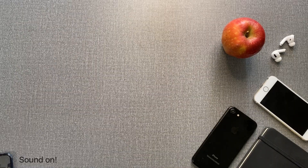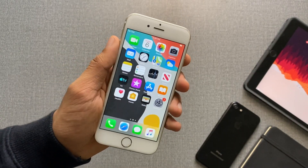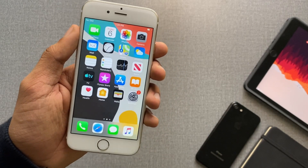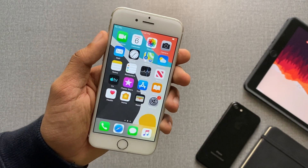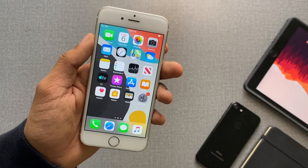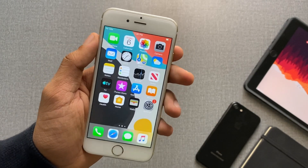iPhone 6 and iPhone 5s gang — Apple just recently dropped iOS 12.4.9. If you have an iPhone 6 or iPhone 5s, make sure to watch this video till the very end. We're going to cover every single thing you need to know: battery life, performance, bug fixes, and whether you should update if you care about jailbreaking.